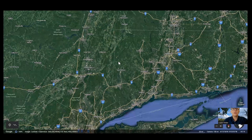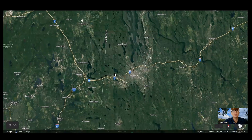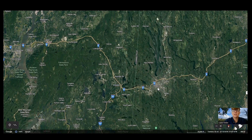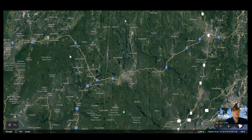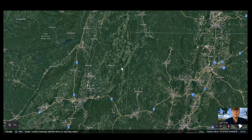Next to Westchester, Putnam, and Dutchess you have Connecticut. Danbury, Connecticut is right here — a really great place to go to a Trader Joe's, one of the closest to where I live in Beacon. You just take I-84 from Beacon, which winds over to Danbury, and as soon as you cross the border into Connecticut there's a Trader Joe's, about 35 minutes from Beacon.